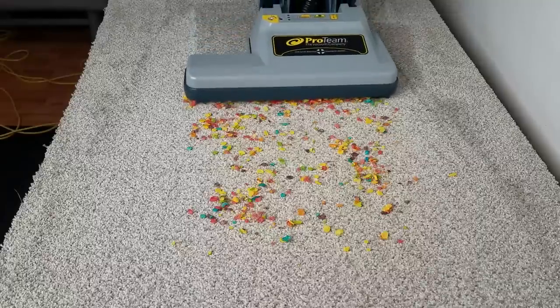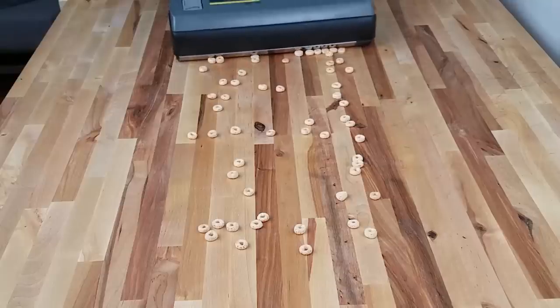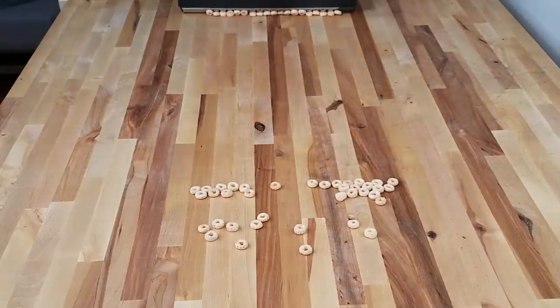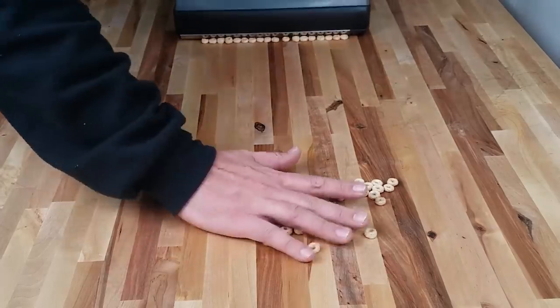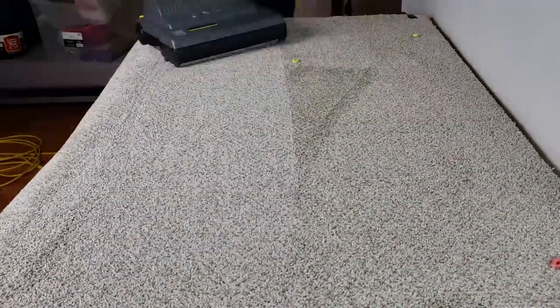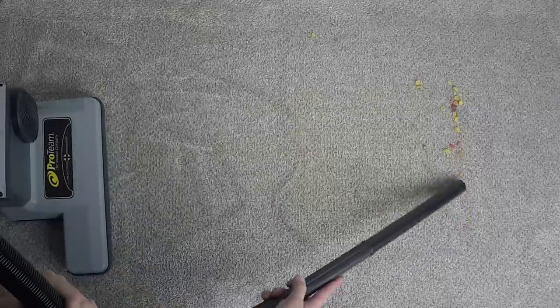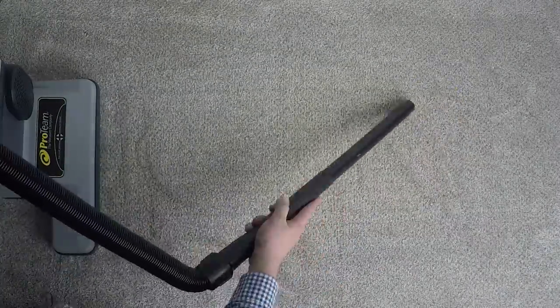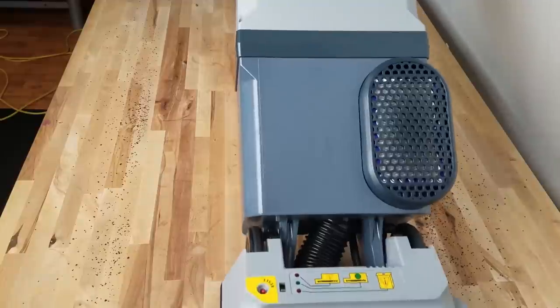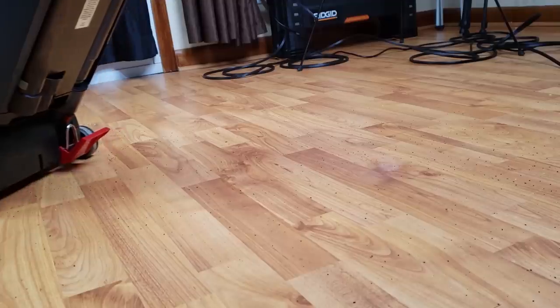Probably the biggest con is that it doesn't have a way to adjust the height, which isn't a big deal unless you come across larger debris. On carpet, it wasn't even able to pick up Fruity Pebbles, which is pretty rare. Even vacuums that struggle with larger debris on hard floors — like the Windsor, which struggled with anything larger than Cheerios on hard floors — could still pick up Cheerios and even Froot Loops on carpet. Almost no vacuum has large debris trouble on carpet, but the ProTeam ProForce does. However, that's why vacuums have wands, and as we've seen, the ProTeam wand has a lot of pickup power. It also has a brush roll shutoff switch, so it can pick up fine debris on hard floors — more than you can say for the Sanitaire Eon, which simply can't be used on hard floors at all.